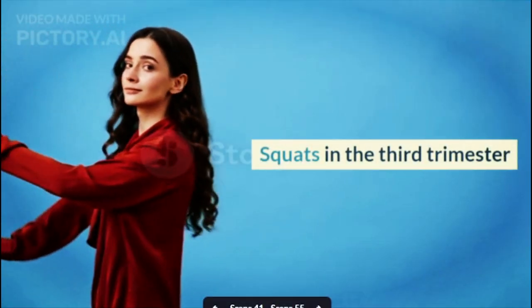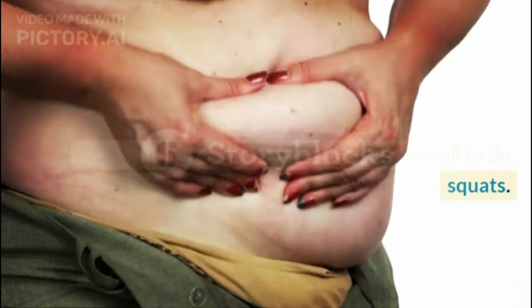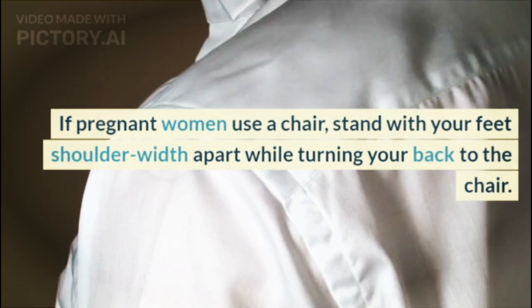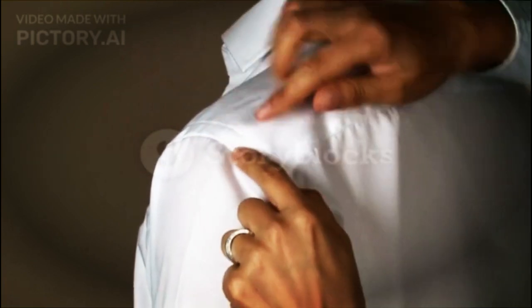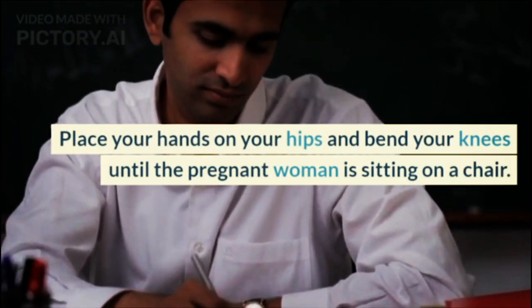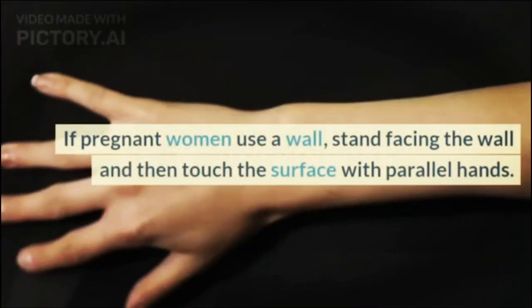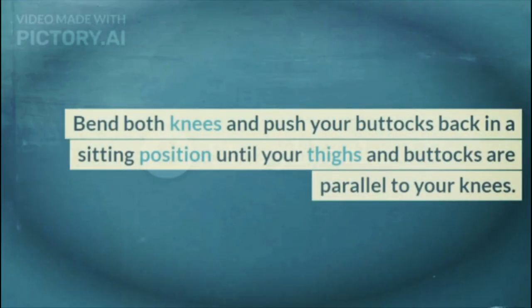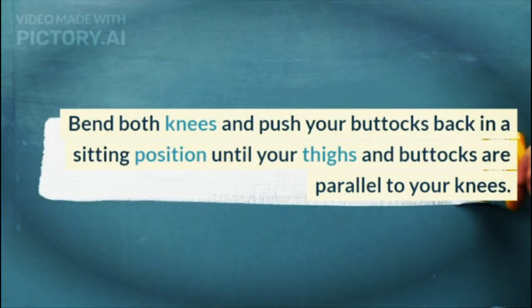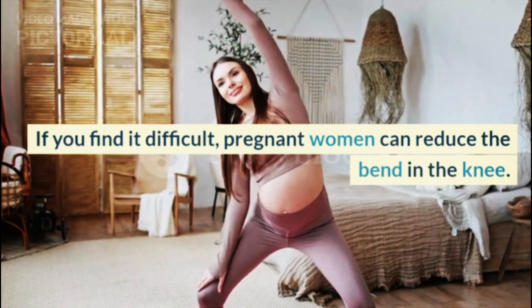Squats in the third trimester: Because the stomach size is getting bigger, pregnant women may need the help of a chair or wall. If using a chair, stand with your feet shoulder-width apart with your back to the chair — make sure the chair is strong and does not shift easily. Place your hands on your hips and bend your knees until sitting on the chair, then stand back up. If using a wall, stand facing the wall and touch the surface with both hands. Bend both knees and push your buttocks back until your thighs and buttocks are parallel to your knees; if difficult, reduce the bend in the knee.